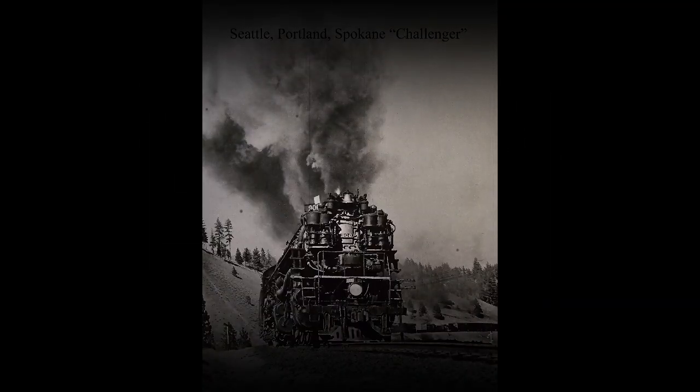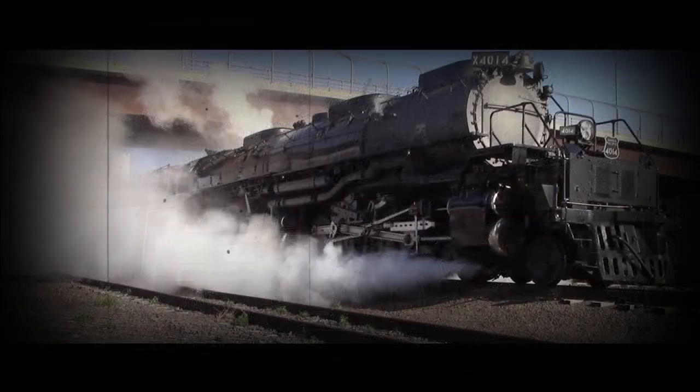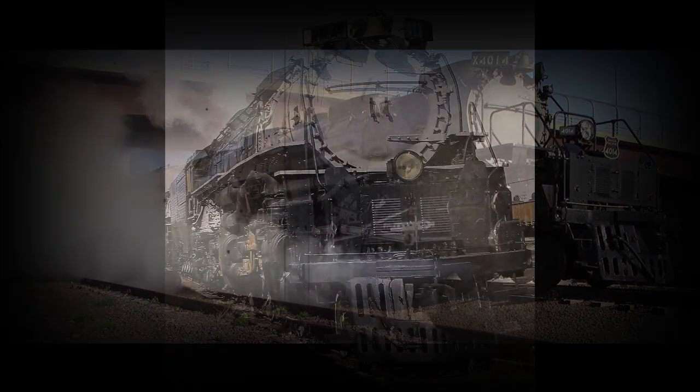Traditionally, big locomotives had been slow plodding machines, and articulated locomotives in particular were known for power but not speed. The Challenger changed it all and paved the way for Union Pacific's famous Big Boy locomotive.